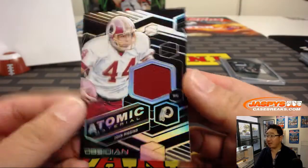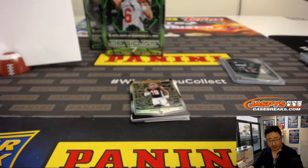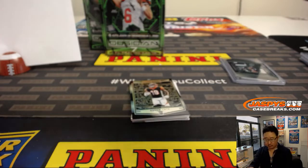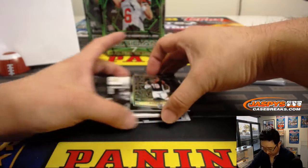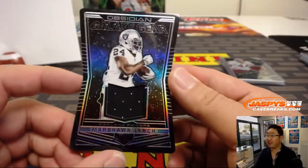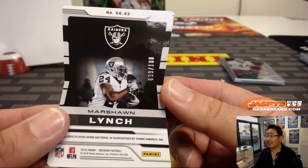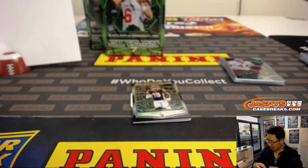We've got John Riggins' Atomic Material, 28 out of 100, goes to Jeff Mason in number eight. We've got Marshawn Lynch, Galaxy Gear Relic, 99 out of 100, goes to Chris Rodriguez in number nine.